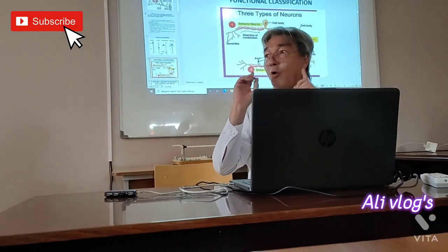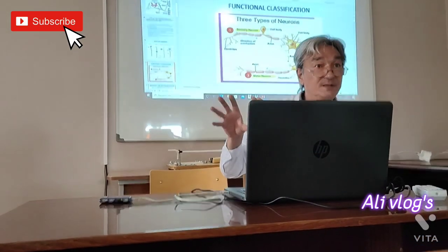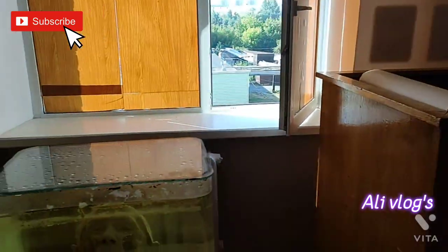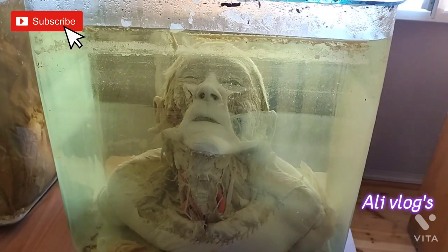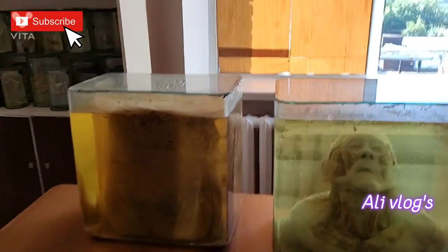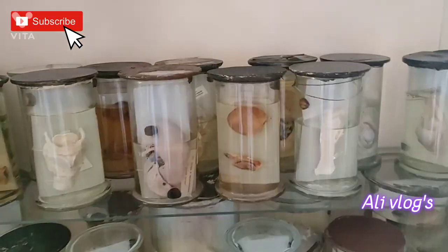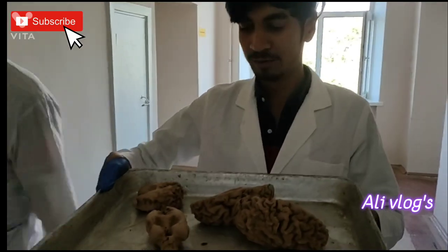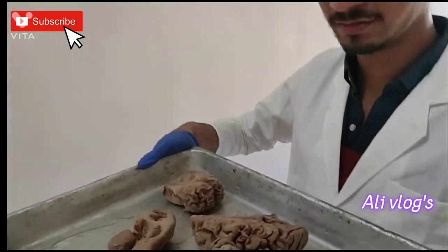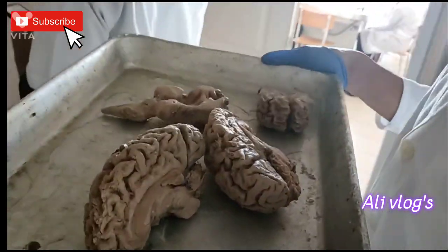In the brain, all sensory neurons are located outside the central nervous system. Yeah, we are going to see here. This is a very strange place. Look, so beautiful!